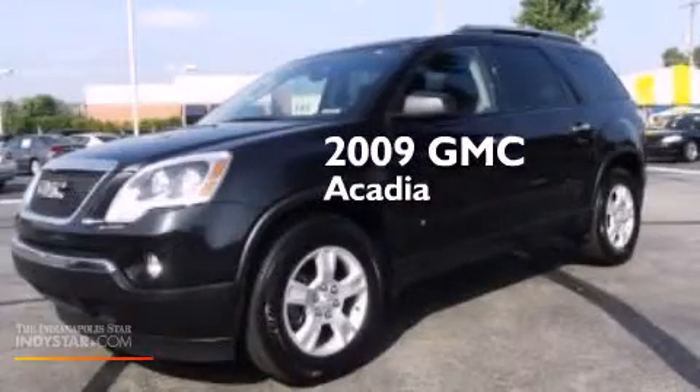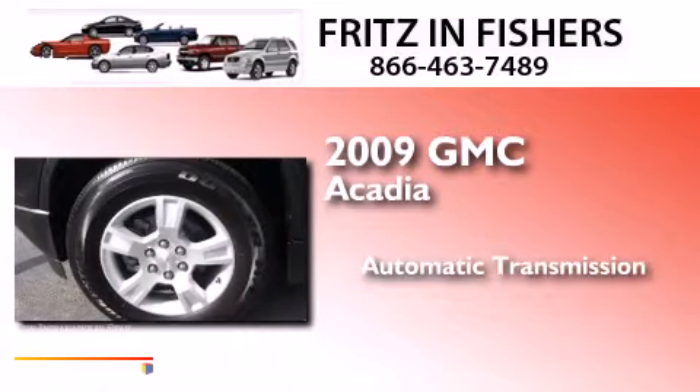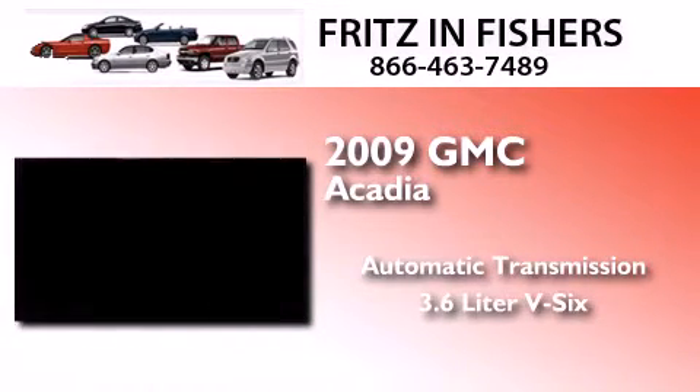This is a 2009 GMC Acadia. This crossover has an automatic transmission and a 3.6-liter V6.